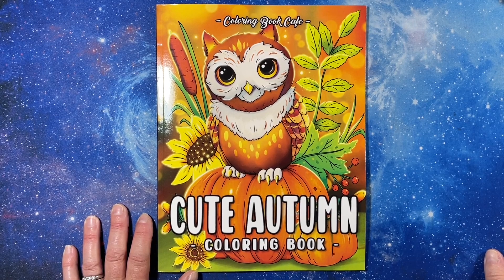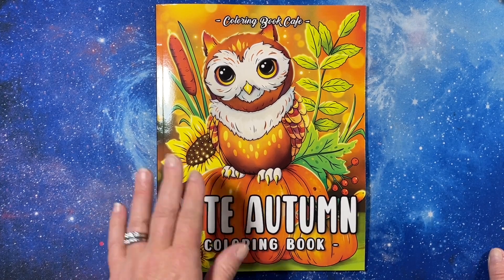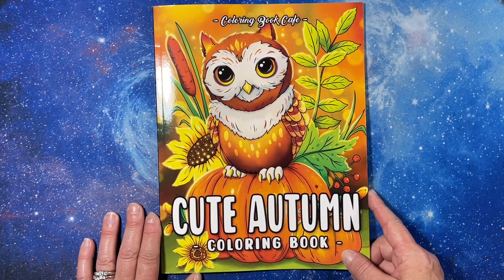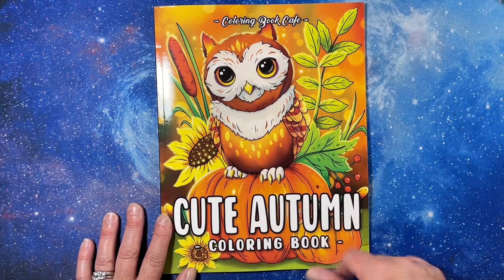Hi everyone. This is Tammy from Tammy Colors 2, and I'm losing my voice. This is a flip through of the new Coloring Book Cafe book, Cute Autumn.